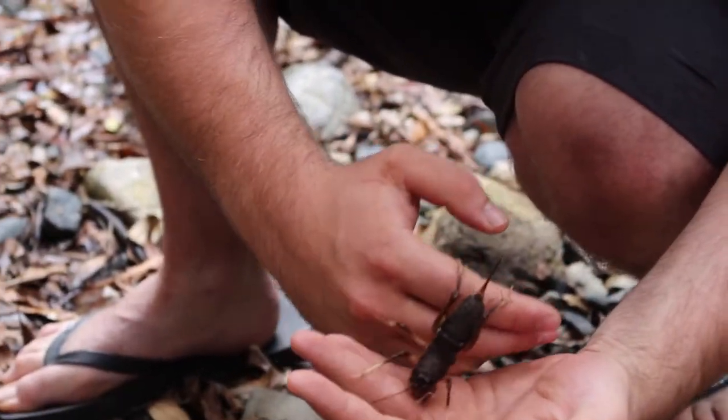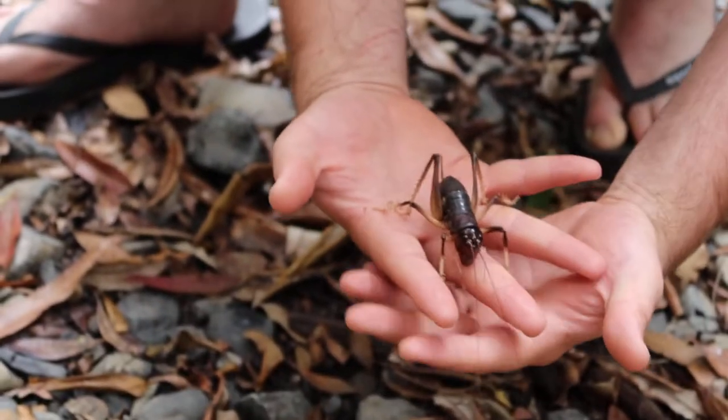Have a go at the size of this — almost as big as one of my fingers!